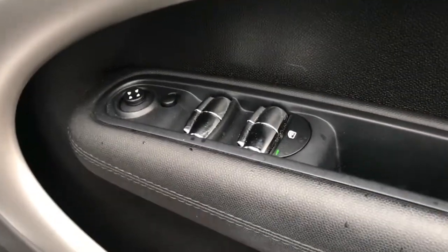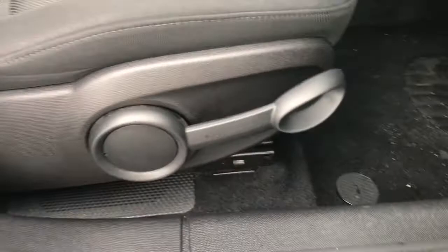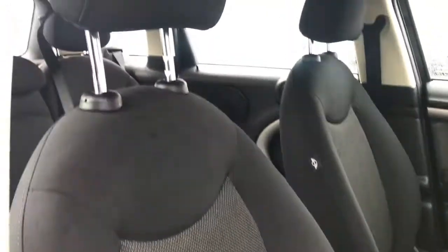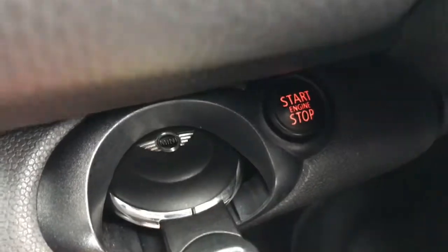Coming to the front, the ambient lighting continues here. You do have electric window switches as well as electronic mirror adjustments. You have the Mini emblem on the door sill, and you do have height adjustment in the seat, allowing you to easily find a comfortable driving position.